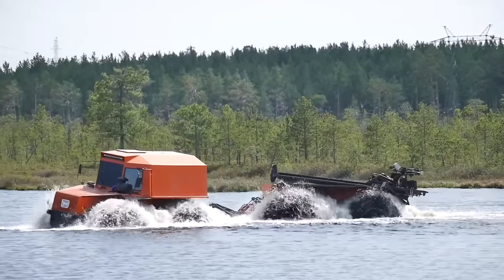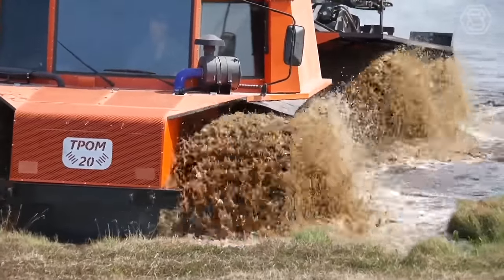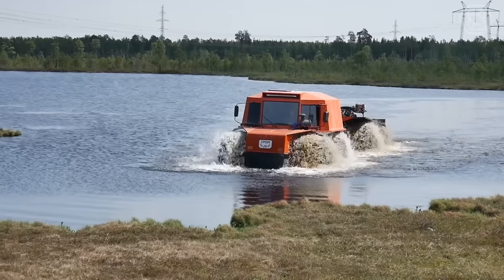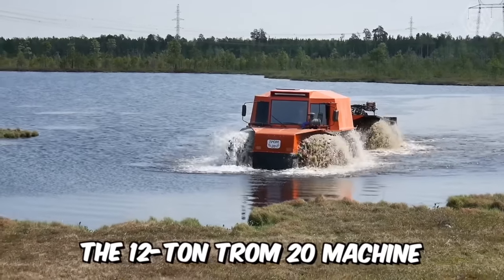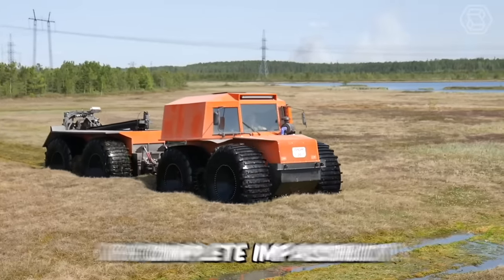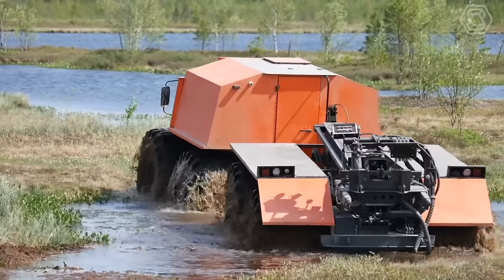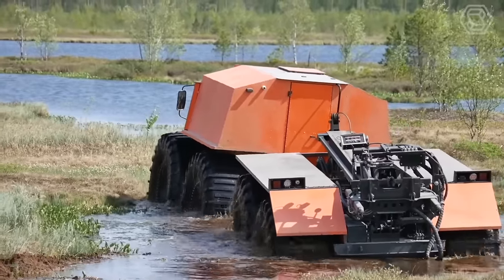The manufacturer of this unique floating all-terrain vehicle decided to test its brainchild for durability. The 12-ton Trom machine passed all the tests with flying colors, because it can work perfectly even in conditions of complete impassibility. The carpet bog was easily overcome thanks to the use of heavy-duty, low-pressure tires.